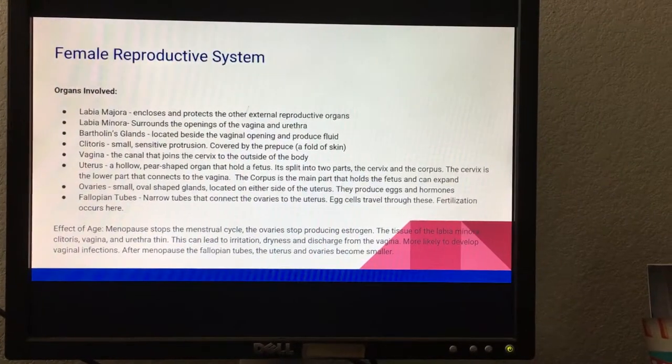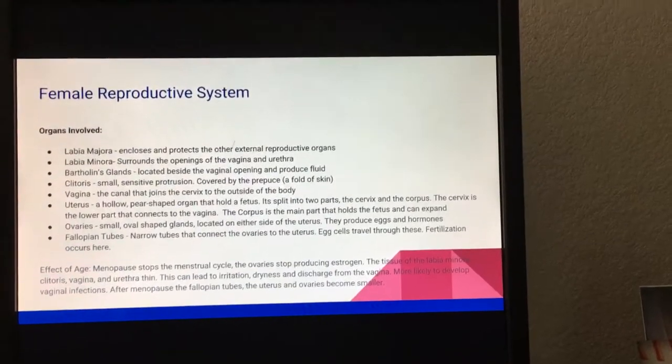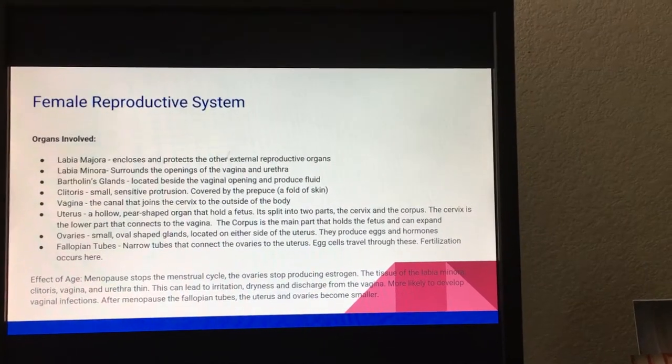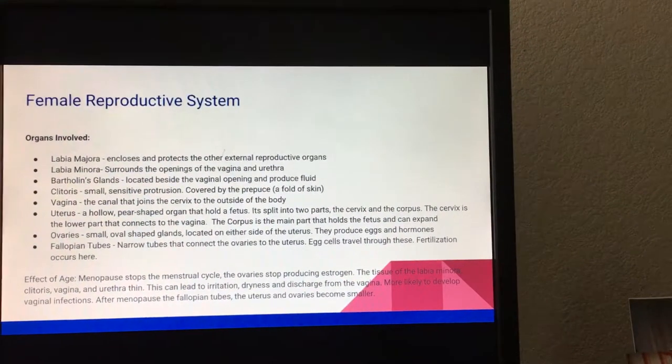The labia majora encloses and protects the other external reproductive organs. The labia minora surrounds the openings of the vagina and urethra. Bartholin's glands are located beside the vaginal opening and produce fluid.